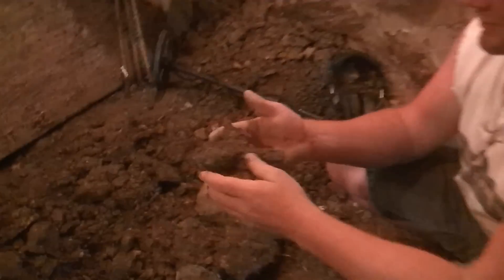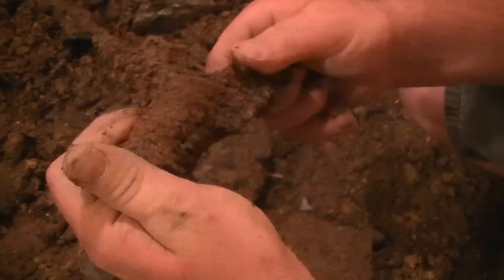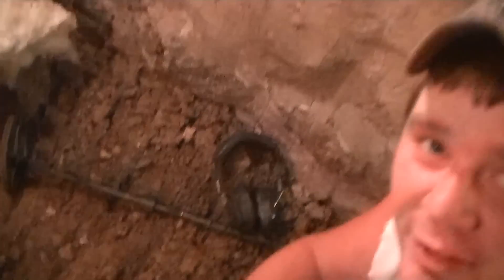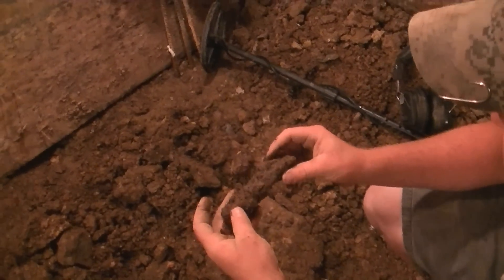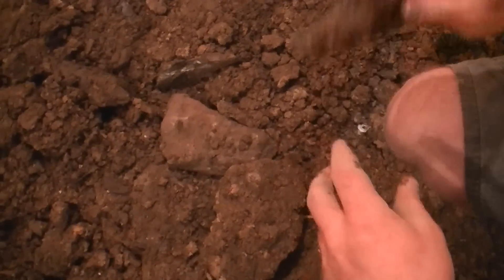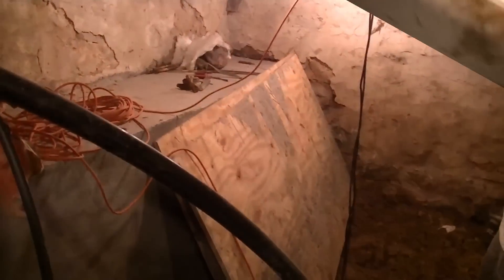Chris has got something else - another gun part. Wow, out of the basement, unbelievable. It was just laying right on top in that dirt they pushed up. Wow. Looks kind of like the one I got yesterday - it probably is. An enfield, yep. The soldiers were definitely down here in the basement of this house.